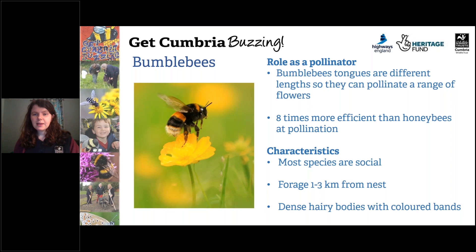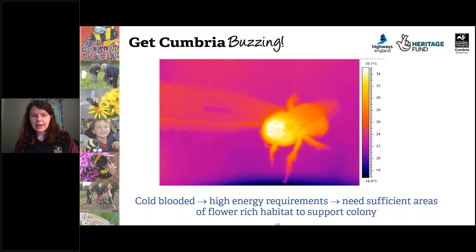Bumblebees are really important pollinators. Their tongues are different lengths, so they can pollinate a range of different flowers — some bees are specially adapted with long tongues to access tubular plants. They're actually eight times more efficient than honey bees at pollination. Most species are social, with a queen, female workers and males. They forage one to three kilometres from the nest and have dense, hairy bodies with coloured bands. They're cold-blooded like other insects — they need to warm their body to 30 degrees in order to fly, so they need a lot of energy and therefore a lot of flowers and nectar.